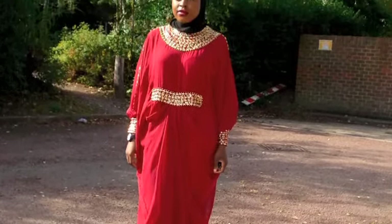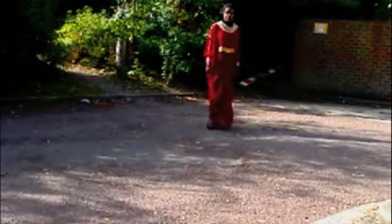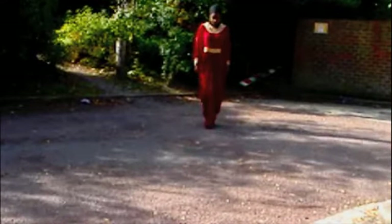This is just the abaya without being tied at the waist, so it's completely loose and flowy. This is how it looks when it hasn't been knotted.